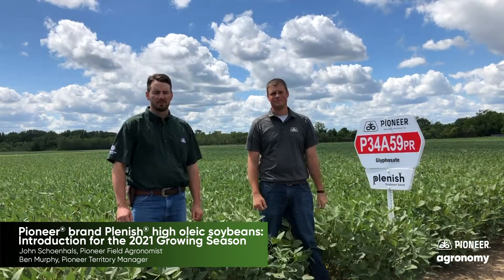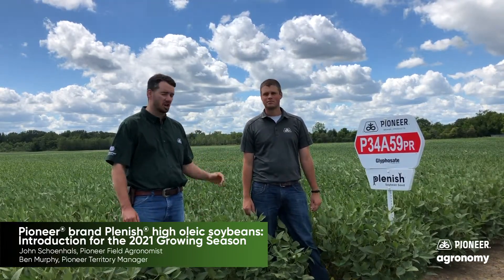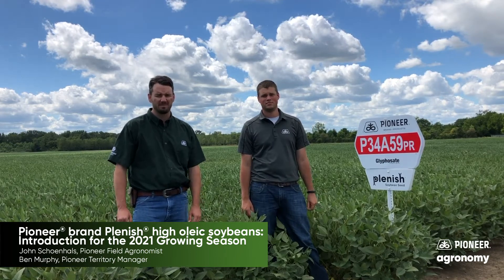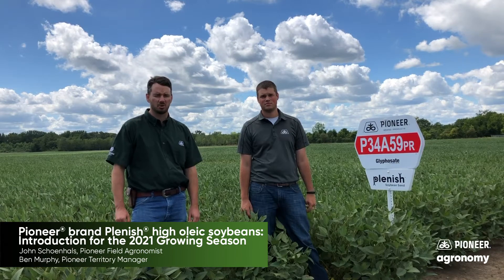Hello, my name is Ben Murphy. I am the territory manager for Pioneer Products here in Northern Ohio. With me today is John Shanehals. He is our field agronomist here in Northern Ohio. Today we are in Vickery, not a mile away from Lake Erie, at a Pioneer soybean plot here today to talk to you about Plenish soybeans.